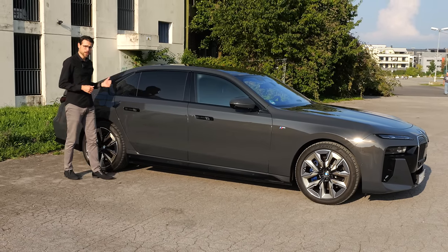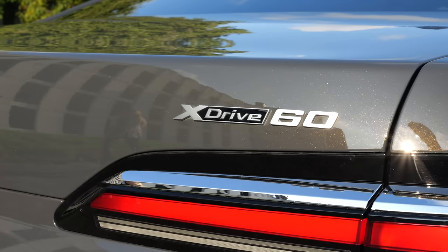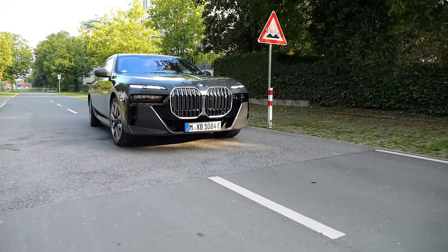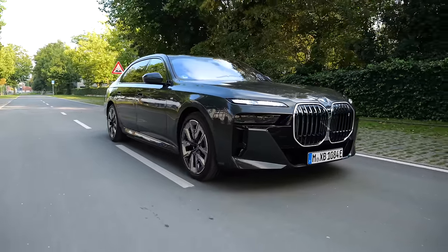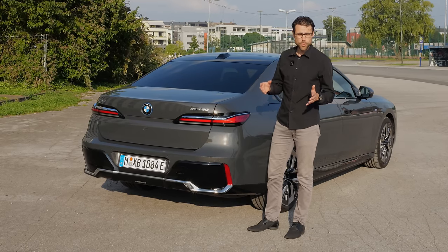There will be rear-wheel drive versions — the eDrive50 — and also all-wheel drive with one motor in the rear and one in the front, like here in the xDrive60. The top version is the M70. Acceleration figures are 3.7 seconds for the M70, 4.7 for this xDrive60, and 5.5 for the pure rear-wheel drive eDrive50. Even the rear-wheel drive version will be quick enough.